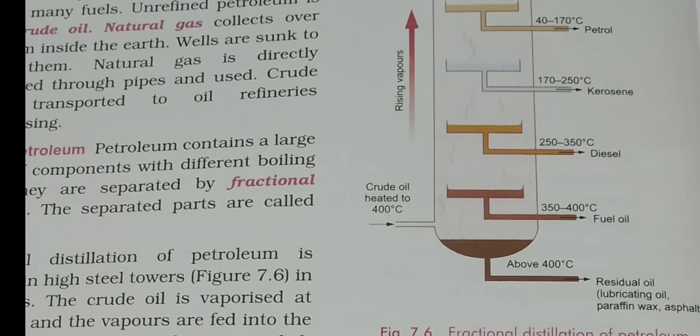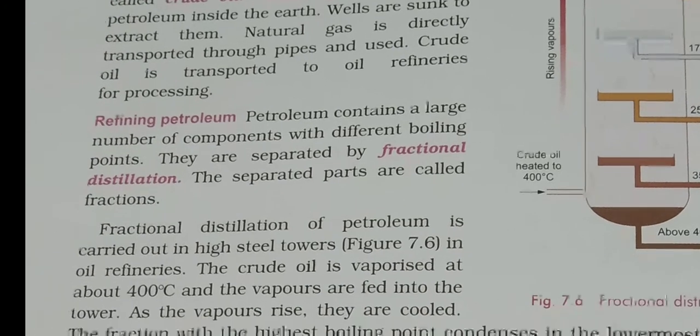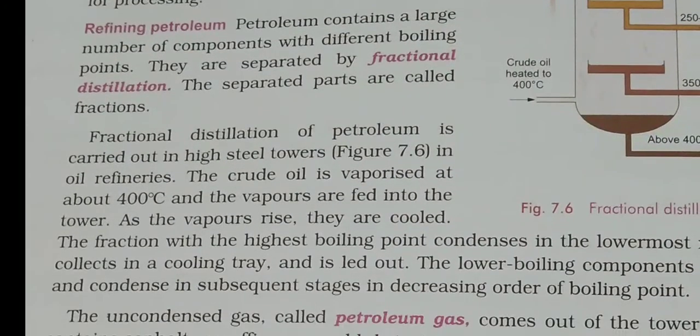The residual fraction includes paraffin wax, asphalt, and lubricating oil. Among the residual products is petroleum jelly — the Vaseline we commonly use in cold weather to moisturize our skin, hands, and face. So that residual wax is what we call petroleum jelly. This is how the entire distillation process works, as shown in the diagram — please note it down.